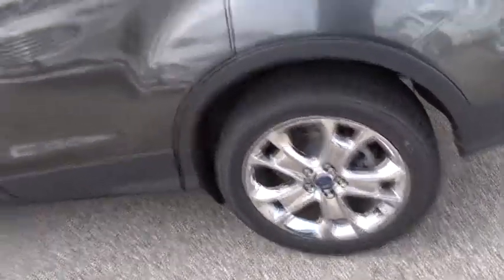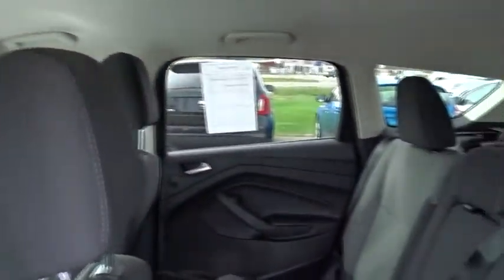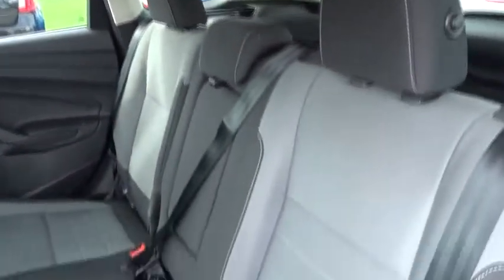Brake assist, tachometer, panic alarm, overhead console, power driver's seat, front reading lamps. If you like it online, you'll love it in your driveway. Take it for a spin today.